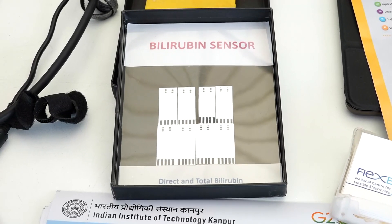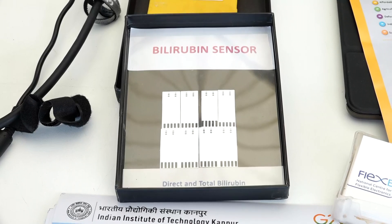Hello, my name is Siddharth Pandha. I'm a professor at IIT Kanpur and we are here at Inventive 2024 to showcase our technology, which is the strips for simultaneous electrochemical detection of total and direct bilirubin. Bilirubin is a marker for measuring the condition of neonatal jaundice.